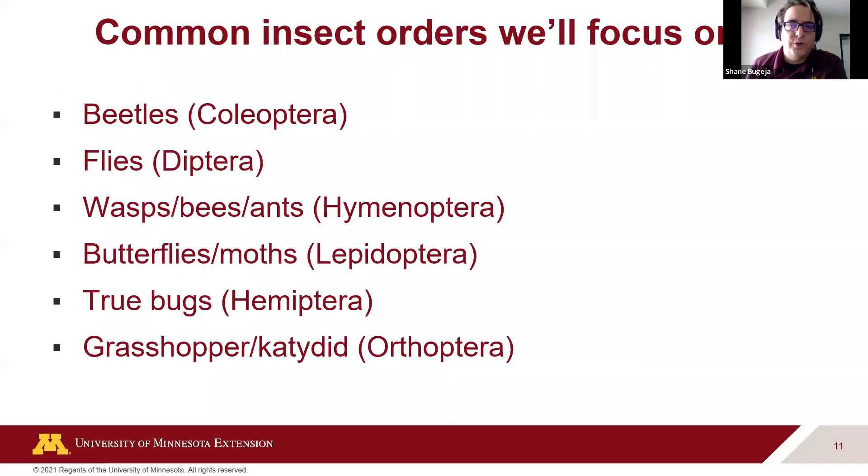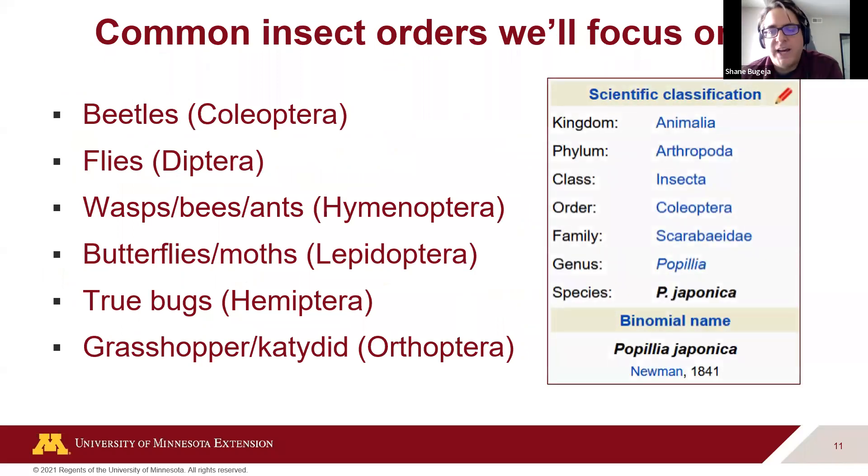The common insect orders we'll focus on today are beetles, flies, wasps, ants, bees, butterflies, moths, true bugs, grasshoppers, and katydids. You'll see the Latin order name for each. We talk about order in terms of taxonomic information — you might remember the mnemonic 'kings play chess on fine grain sand.' We're focused on order today, and that Japanese beetle pictured is a good example.